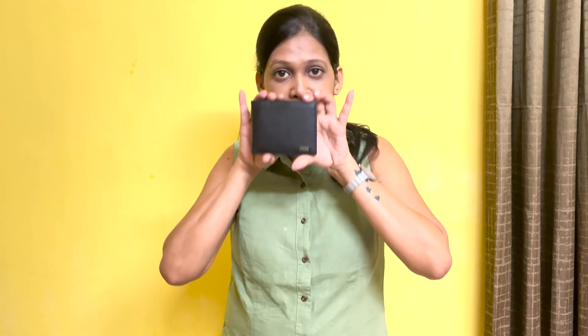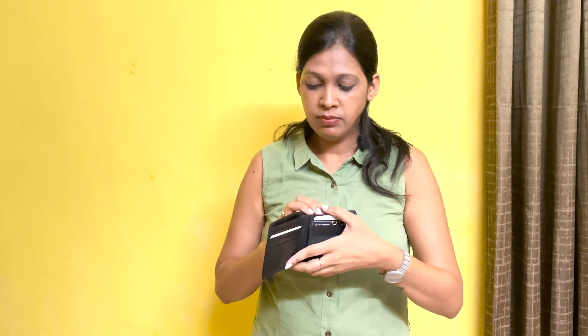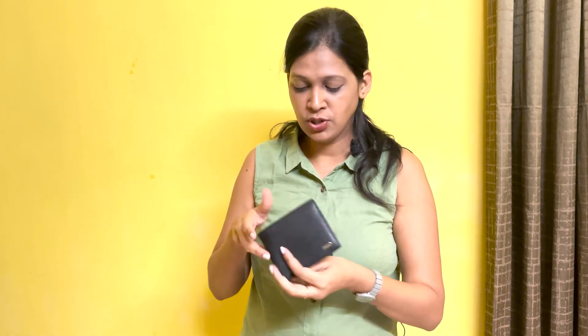Last but not least, a cute mini wallet. I usually prefer this Gems wallet because it can fit in your pocket. If you want to go somewhere and have no time to carry your bag, I take this tiny cute one. I prefer this small wallet where I can arrange my cash and take it anywhere.